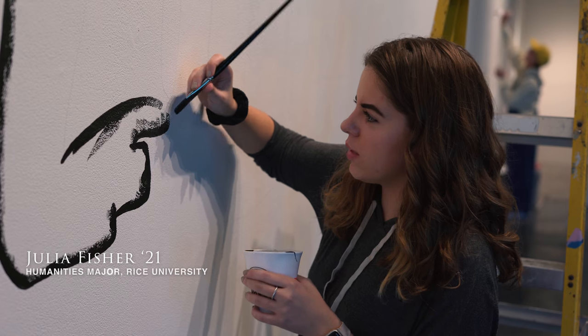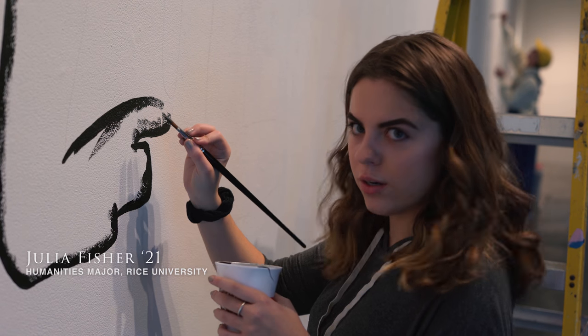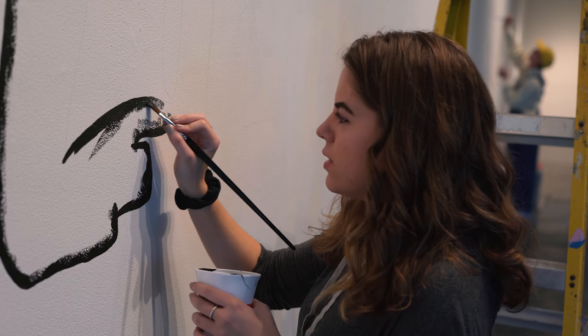I took this class because it is one of the classes that satisfies the museums and cultural heritage minor that they started this past year.